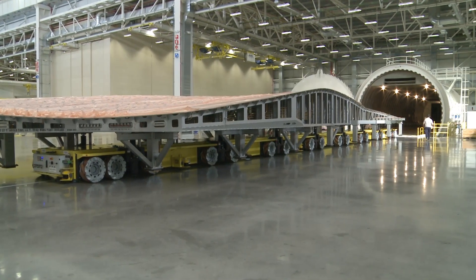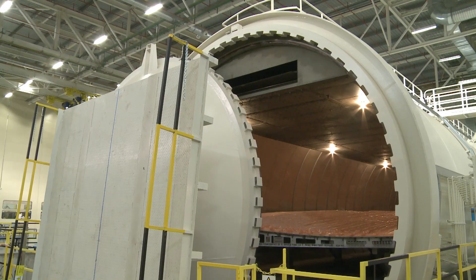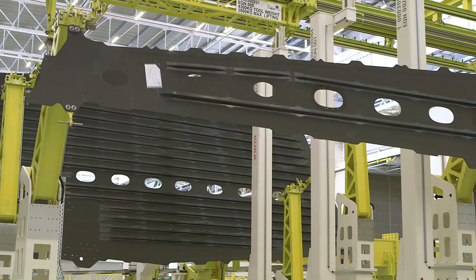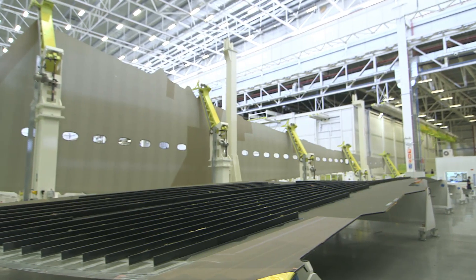After that, it's heated or cured with a resin mix in massive pressurized ovens known as autoclaves. When they emerge, the large sections are turned into light but strong composite parts.